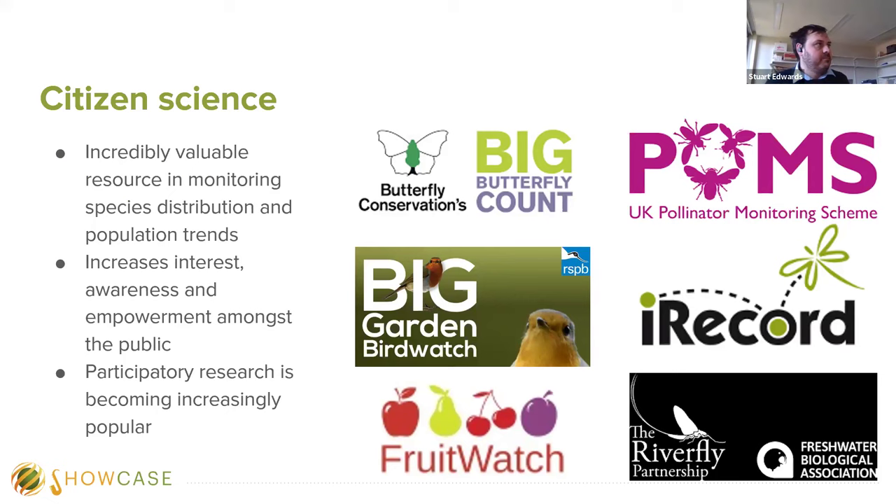I don't think I need to talk too much on citizen science and biological recording given this is a biological recording network, but for completeness I'll give a quick introduction. Citizen science is an incredibly valuable resource in monitoring species distribution and population trends, and it increases interest, awareness and empowerment among members of the public with regards to global issues such as biodiversity decline and sustainable food production. In the UK we're blessed with many good citizen science projects such as the Big Butterfly Count, the wider countryside butterfly monitoring scheme, the UK pollinator monitoring scheme, the FreshWater Watch partnership, the Big Garden Birdwatch, and FruitWatch — initiated here at the University of Reading — monitoring phenology of fruit tree bud burst, now expanding across Europe.